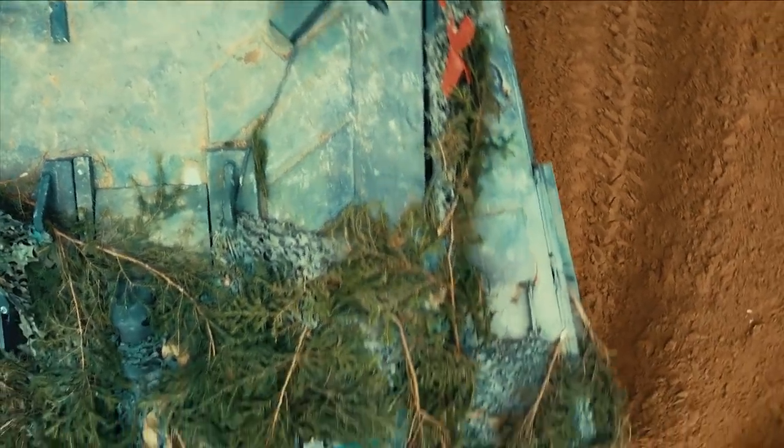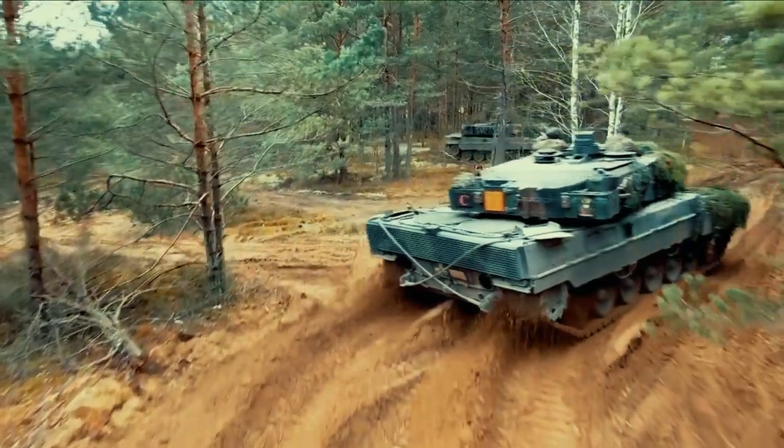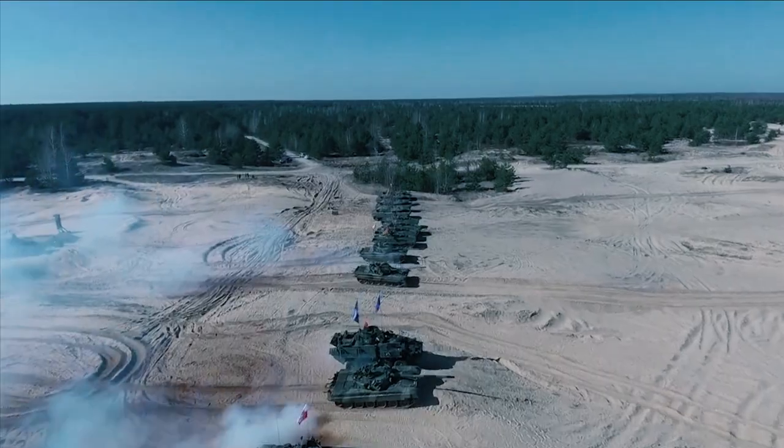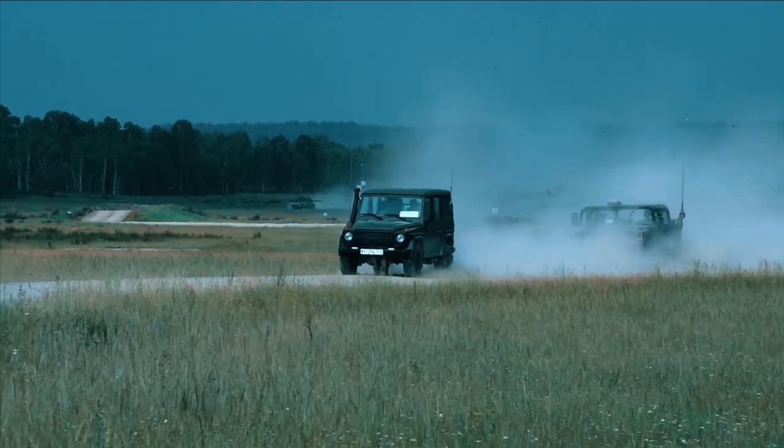Adopting the German-made Leopard 2 could be the right move for the UK, as it could allow it to invest in other areas of defense. The United States M1A2 Abrams and Germany's Leopard 2 are now used by more than a dozen NATO partners.